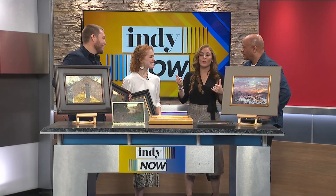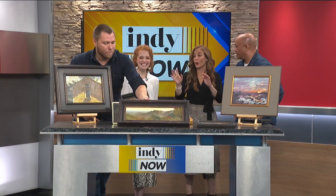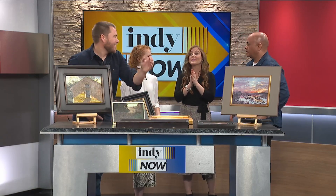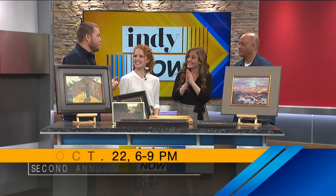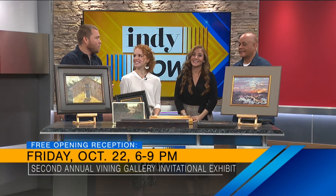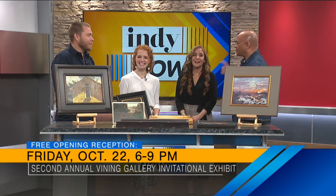When he came on our premiere show and I was researching everything he did and seeing all the coverage he's gotten — the talent is incredible. Remind everybody where we can see it. The show opens tomorrow, Friday, 6 to 9 p.m., Vining Gallery on East 10th Street, 2620 — free and open to the public. Lots of painting.